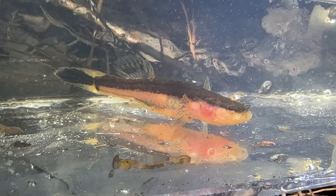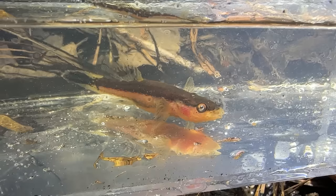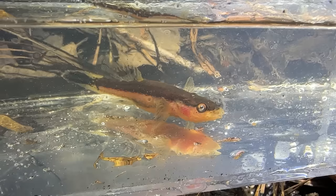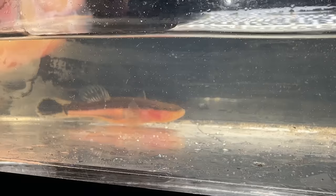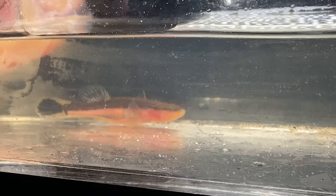Check that guy out — I'm not exactly sure what it is but I will try to figure it out and label it. Very cool looking little fish though. I just double-checked — this is called a swamp fish, and they are actually pretty limited in range in south Georgia, but really cool. Look at that guy — beautiful! We'll let him go.